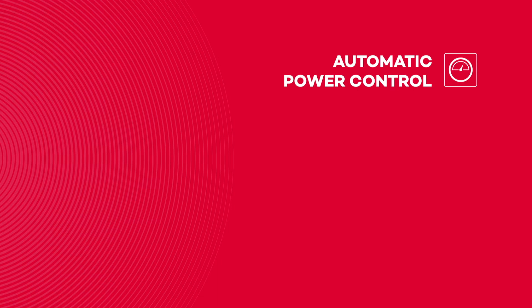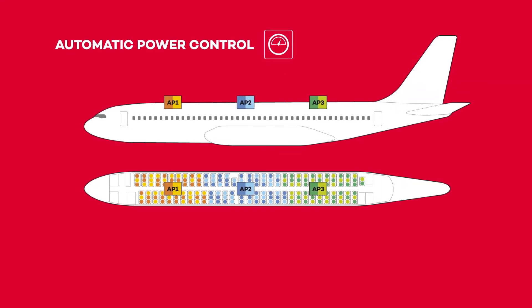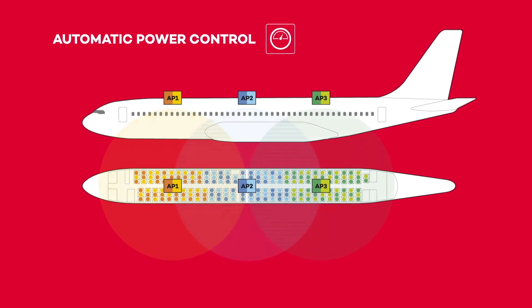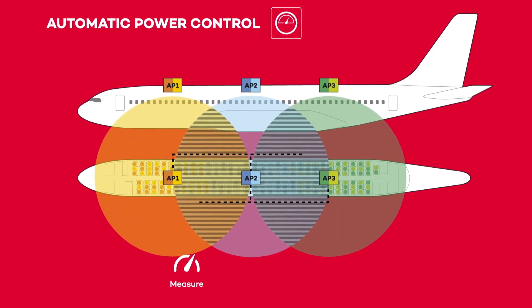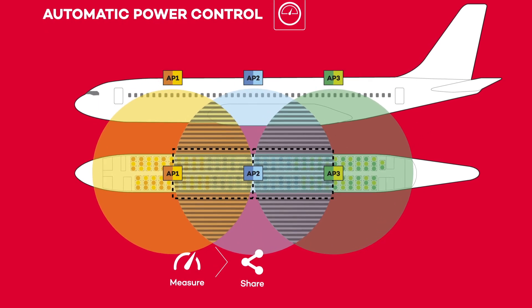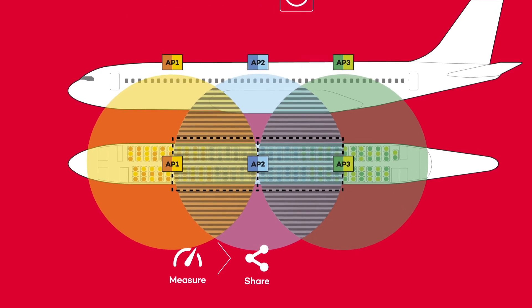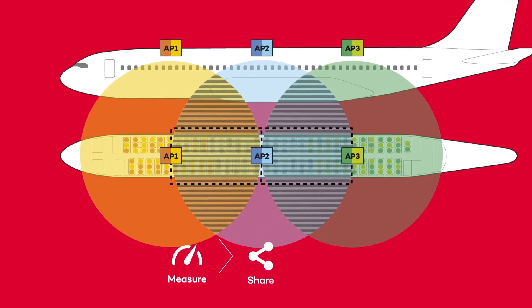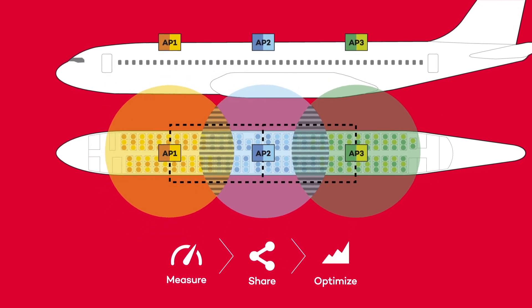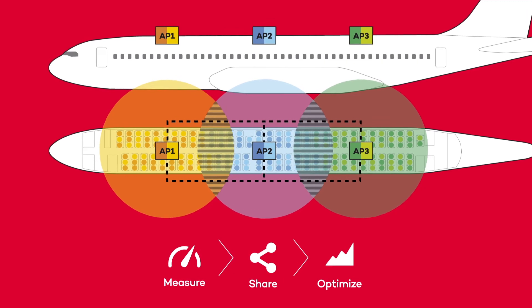Automatic power control. In current Wi-Fi networks, regular access points radiate at static transmit power, causing high co-channel interference and wasting energy. CHT automatic power control dynamically adjusts transmit power to reach the furthest client without disturbing neighboring cells. This ensures the best service for each client while minimizing interference, as well as reducing electromagnetic radiation and energy consumption of the network.